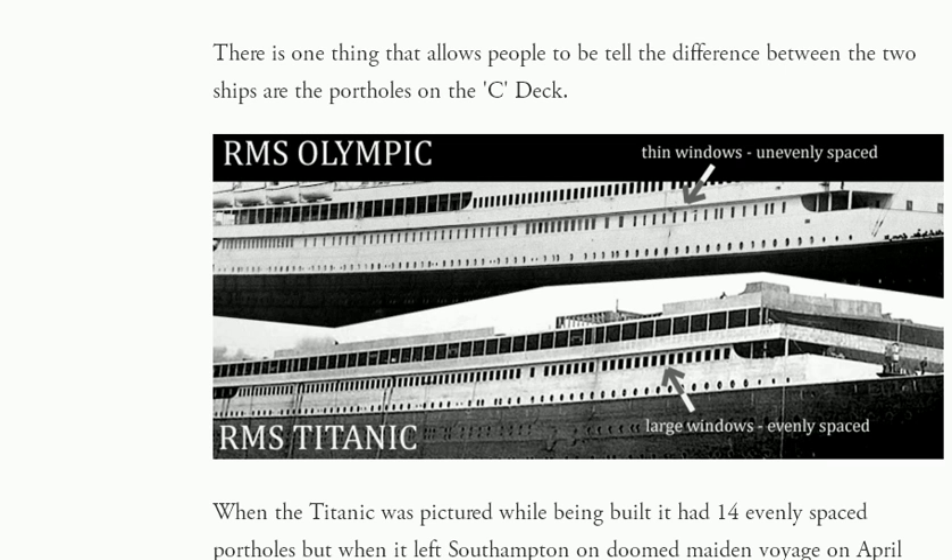I do encourage anybody out there that's still in denial and just can't believe that it's a big lie — go to the website, investigate yourself, you'll see it to be true. As the Titanic was being built it had even windows. The ship sitting at the bottom of the ocean has uneven windows because the ships were switched.